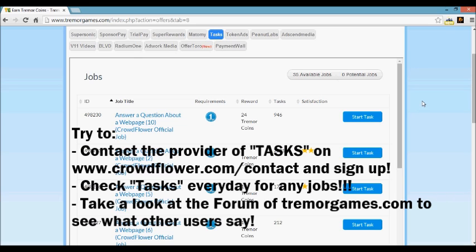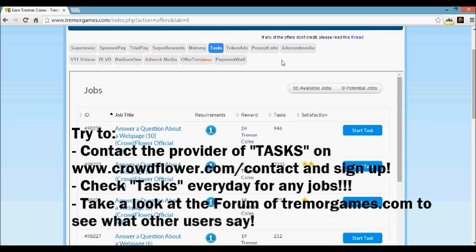Another problem could be that there aren't any jobs for your country. The jobs available from the different offer walls are different from country to country — not every country has the same jobs. A lot of jobs are specific to certain countries, like special jobs for German people, special jobs for English people, and so on.